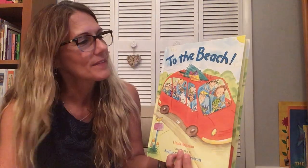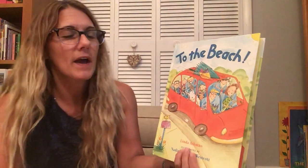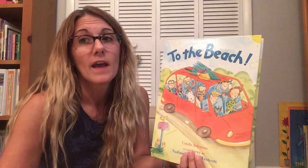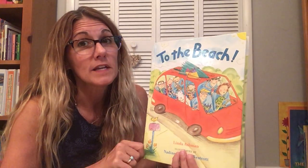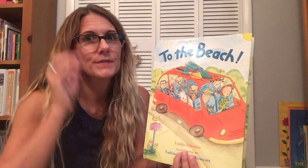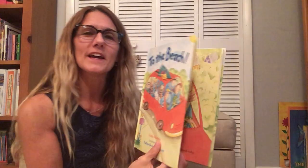Hi friends! Welcome to Storytime with Miss Monique. Today's story is called To the Beach and it's written by Linda Ashman. I hope that you never have a trip to the beach that ends up this way. I think they still have fun though. Let's begin.